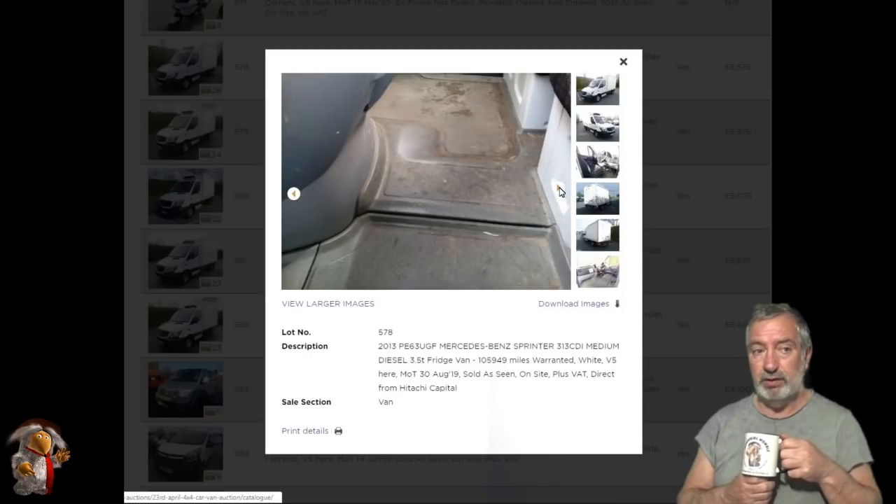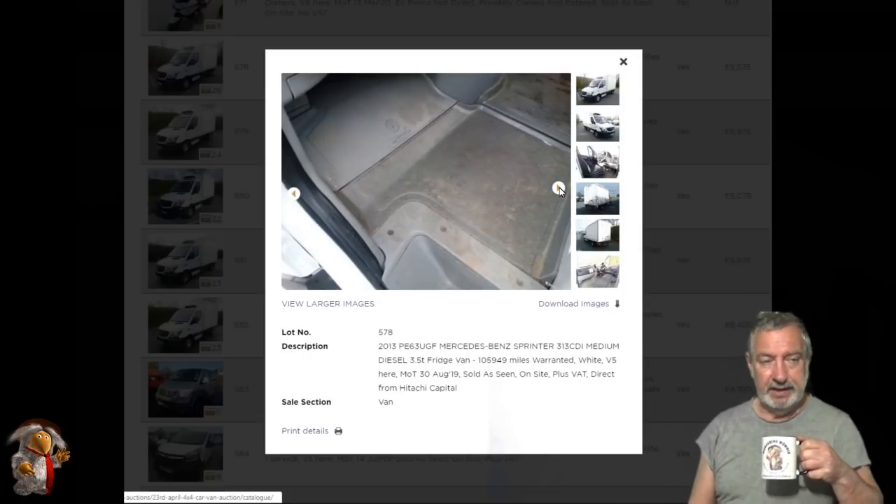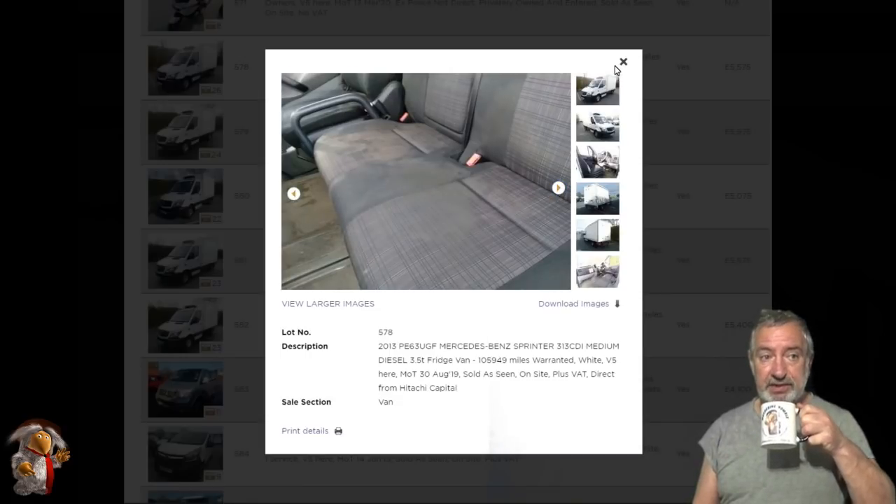So I'm not going to go through them all — this is just the 15-minute wonder video. I'm just going through — you can see some of the stains. Look, I'm highlighting that on the seat.